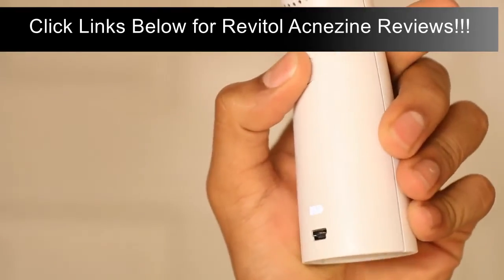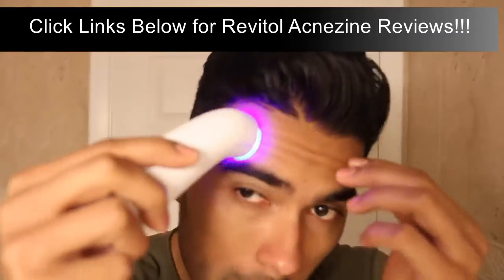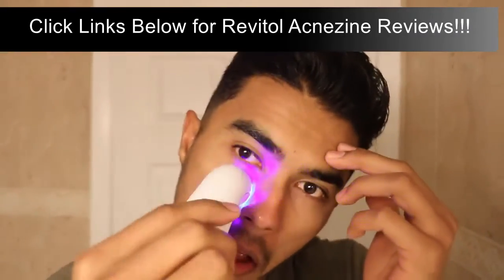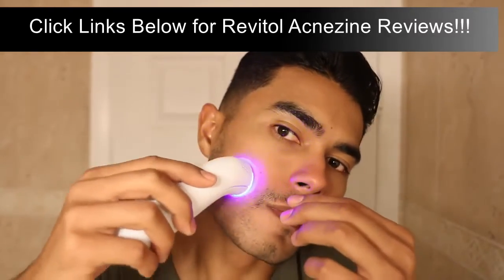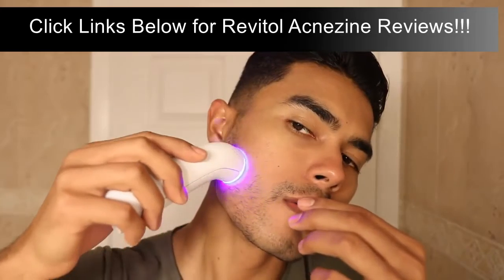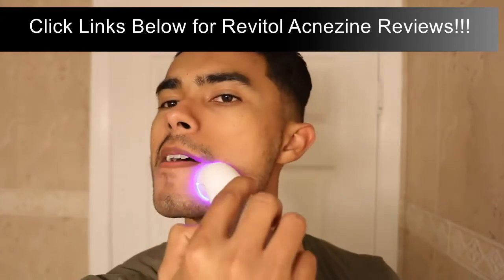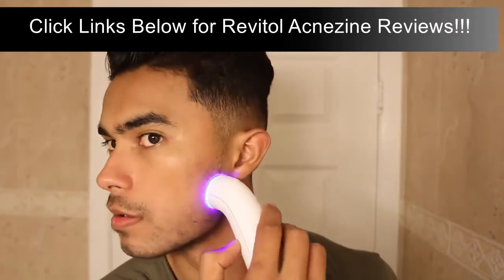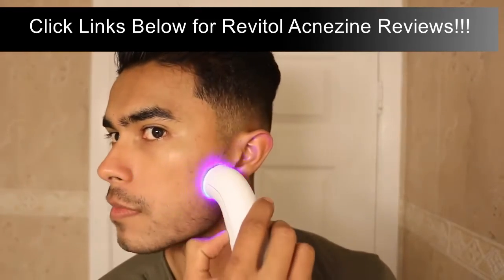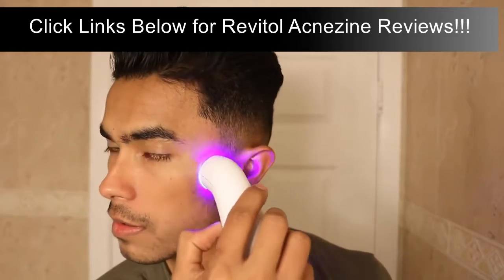Using a non-UV high-energy light source, the FDA-cleared Positively Clear acne clearing blue light device treats mild to moderate inflammatory acne by penetrating deep into your skin to kill acne-causing bacteria. You will feel it working as it warms up when you place the tool against your skin.